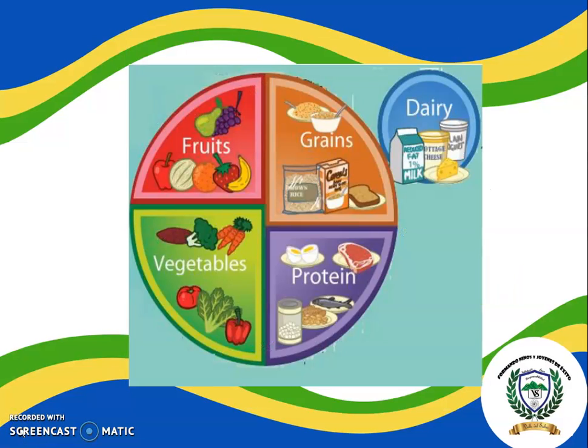We are going to see what we have to eat to stay healthy. So, we have to eat fruits like bananas, apples, pears, and grapes. We have to eat vegetables like tomato, carrots, and broccoli. We have to eat protein like meat, fish, and eggs. We have to eat grains like cereal and bread. And also, we have to eat dairy like milk, yogurt, and cheese. This is the food so we can stay healthy.